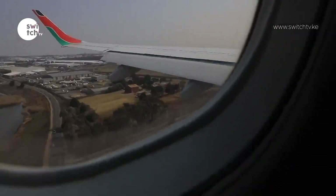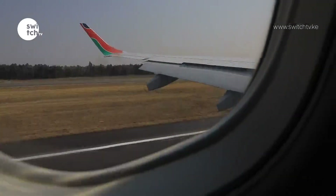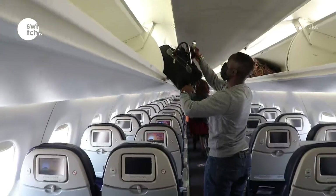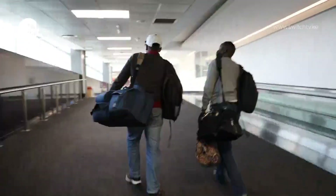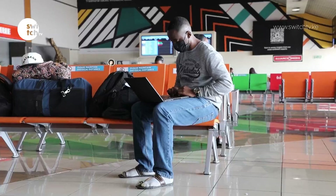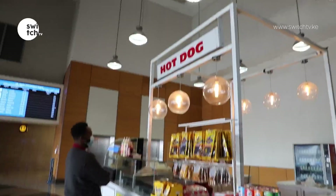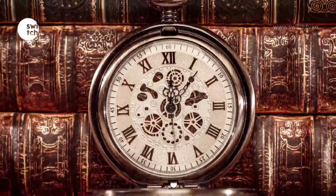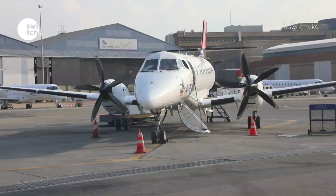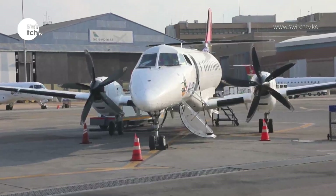Three and a half hours later, it is time to land at Oliver Tambo International Airport. It is a rollercoaster of activities — navigating the expansive airport and catching up on work. The five hours seem like a few minutes, and within no time we are airborne again, this time in a small, almost medieval-times craft for a 50-minute flight to Botswana.